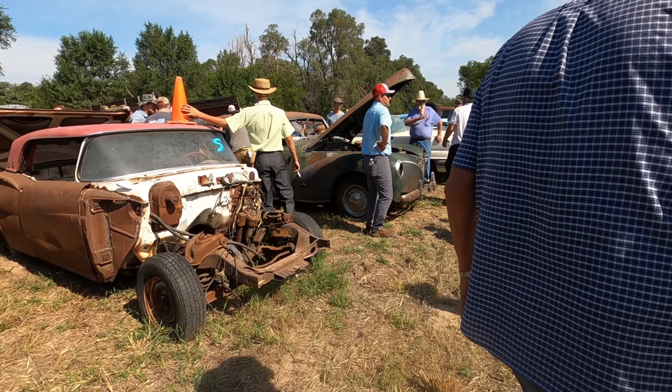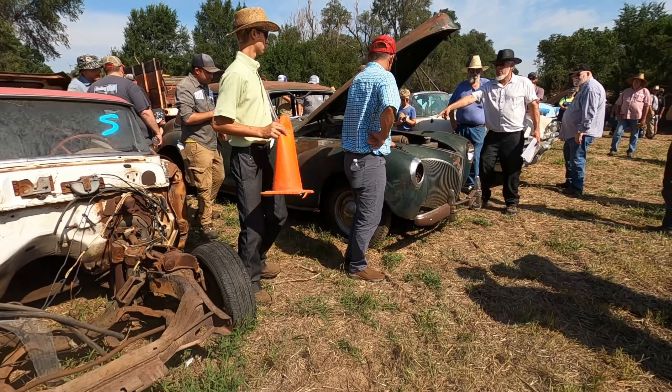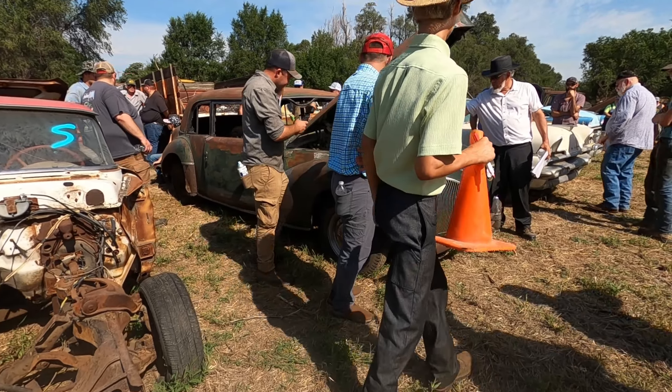Getting kind of toward the end of the day here, guys, on these vehicles — bid if you want to buy them. Here we go, $1,200.